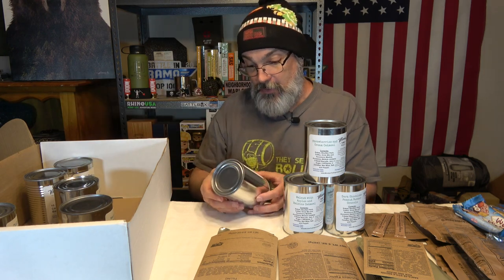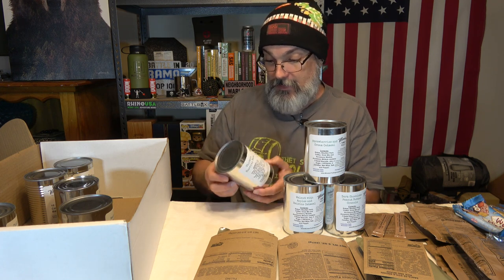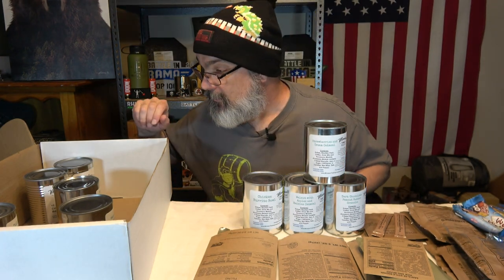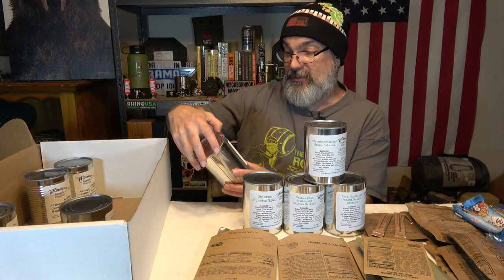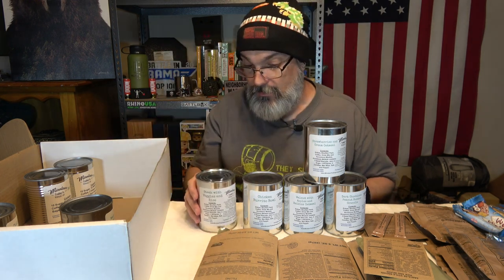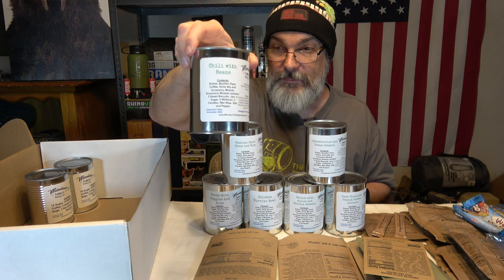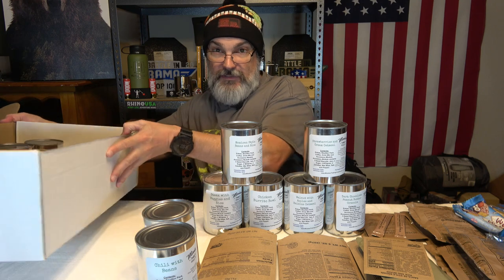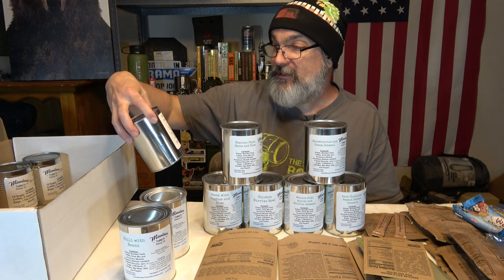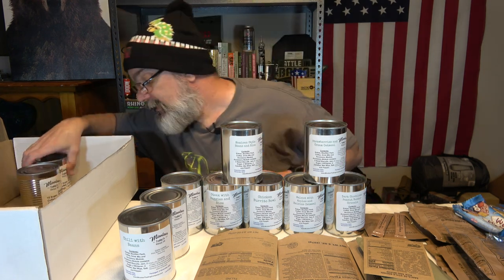Continuing through the Minotaur cans — we've got a chicken burrito bowl, steaks with veggies and rice, Mexican style beans and rice, two chili with beans, and pork sausage with veggies and rice. All contain the same format: freeze-dried entree, bouillon pack, and accessory module. We're getting into a lot of food territory here.